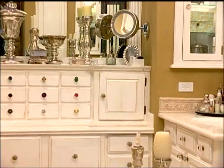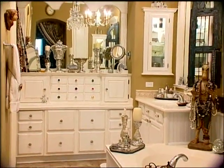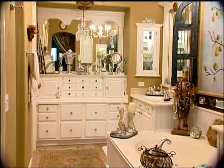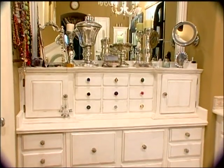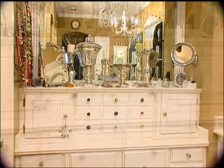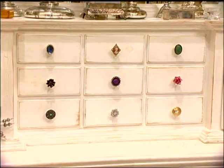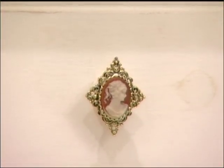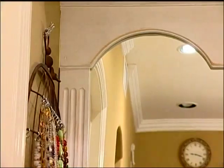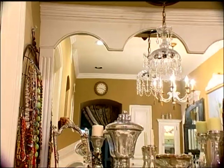In here we had a dry sink vanity with an open center. We filled that in with four drawers, rerouted out all the edging on the drawers, and then added a jewelry case up on top. In that jewelry case, we have nine center drawers, and each drawer is individually given a handmade piece of costume jewelry turned into a knob. Up above that, we have a framed-in mirror, which is all done with handmade crown mold.